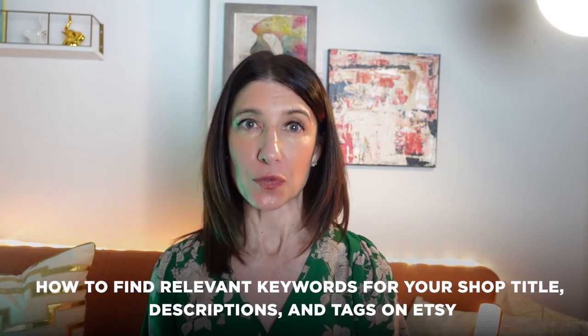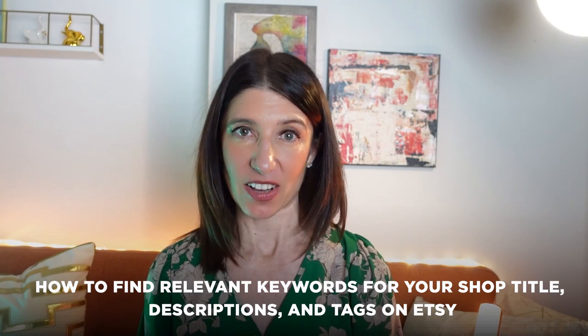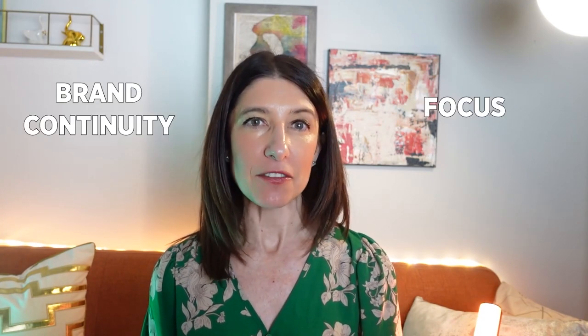In this video we'll discuss how to find relevant keywords for your shop title, descriptions, and tags on Etsy. But first, you should make sure you have your signature story clear so we know what your brand continuity and focus is, as well as your offers carefully chosen to showcase your best work combined with what your ideal audience wants and needs. The best way to establish that is going through an exercise called the Master Offer Exercise. Click the link in the description below to get both our Signature Story Guide and our Art Biz Guidebook to help you set yourself up for success in finding the right offers to sell on Etsy and the right keywords to go along with them.